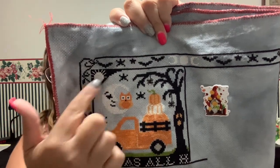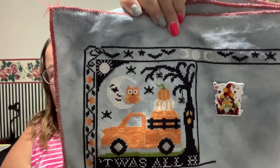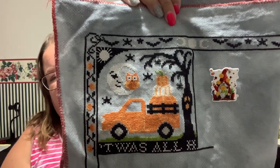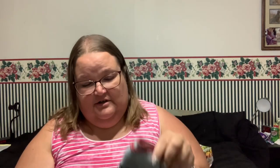I want to take just the moon and the owl and turn that into a Halloween ornament — I think it's really cute. I'm just waiting for the next clue. I'm going to keep going on the border and try to get that done before the next clue comes out on August 1st.